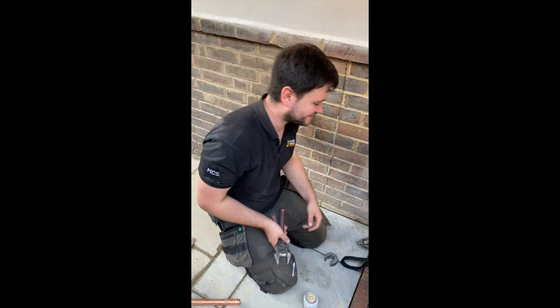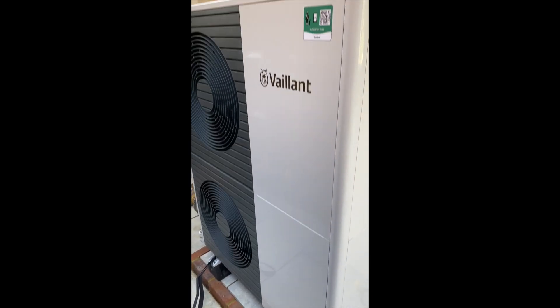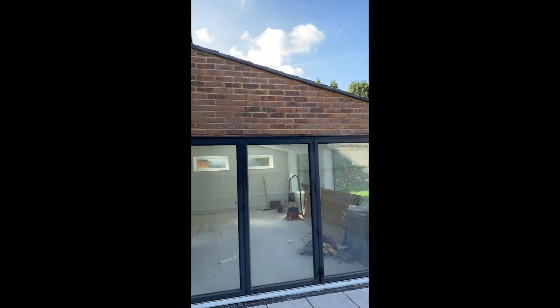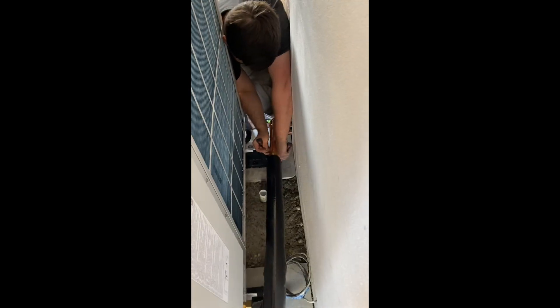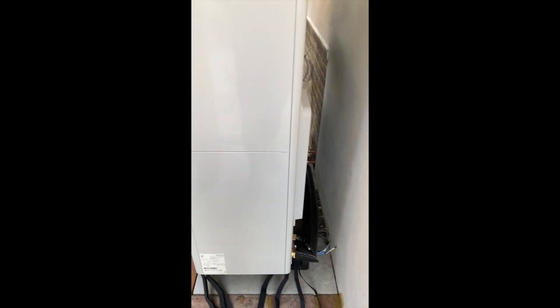This is the heat pump that we're installing — Josh is just getting the connections on. The customer kindly offered us a cup of tea. This is the Vaillant Arotherm Plus, a 12 kilowatt unit. As you can see it's all been neatly placed and sits in there just nicely. We've put underfloor heating in here, and there are new radiators throughout the house as well. Once we get this electrical supply on we can get it fired up and get some heat into the underfloor heating, ready for the flooring contractor.